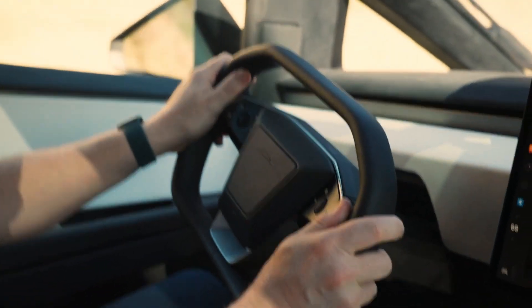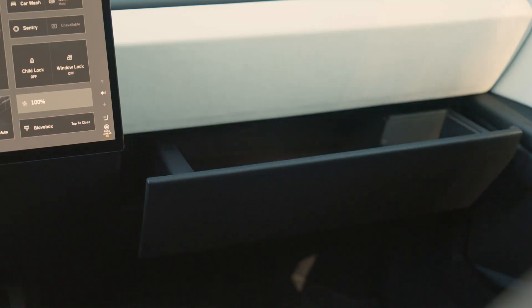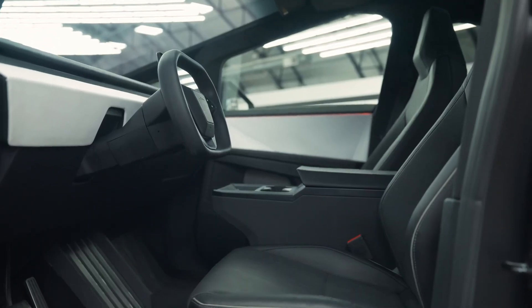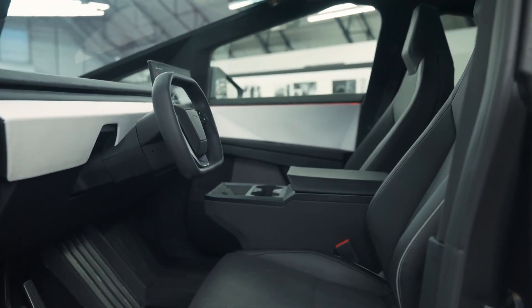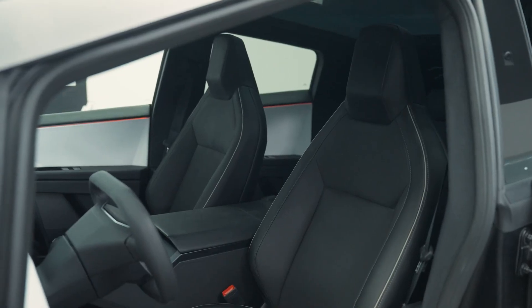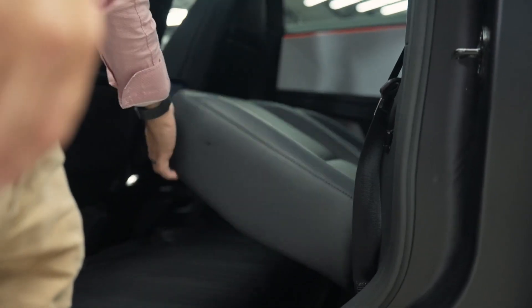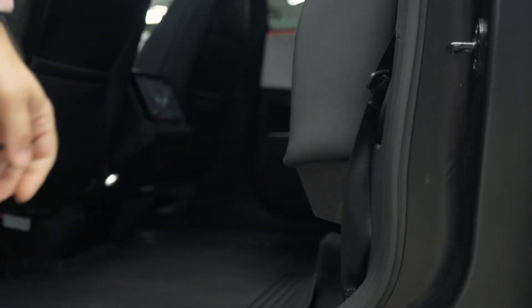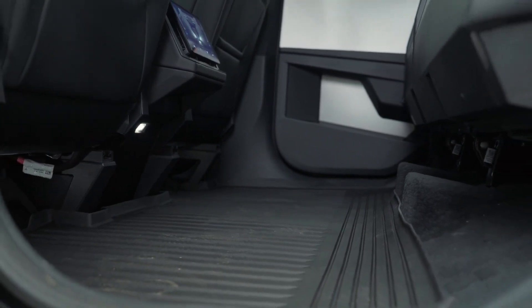Continuing inside, the spacious cabin comforts like a luxury SUV, with seating for up to five adults. Wrap-around rear seats provide ample legroom, while integrated ports, bins, and displays entertain passengers extensively. By combining versatile seating arrangements with high-end trimmings like heated seats, textured finishes, and premium sound insulation, the Cybertruck brings first-class travel to the rugged truck segment.